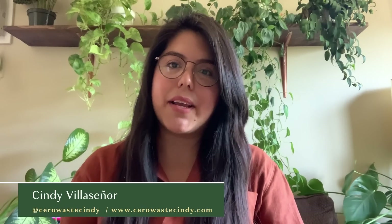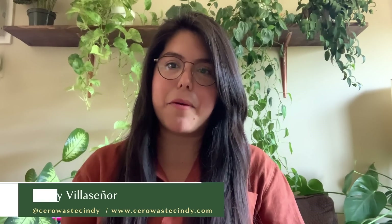Hi, I'm Cindy Villaseñor. I'm a garden consultant, garden educator, environmentalist, and low waste advocate.